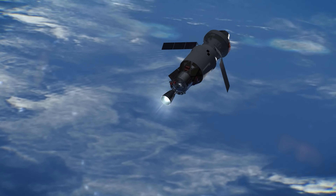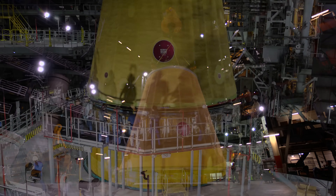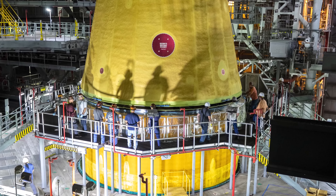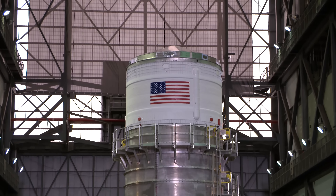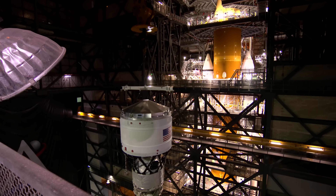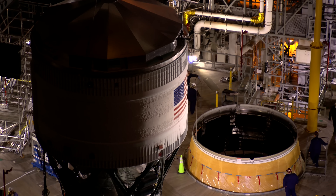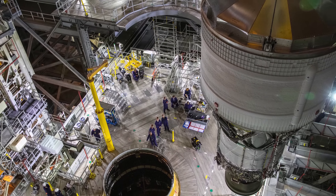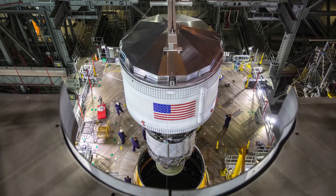To connect the ICPS with the rocket stack, teams next added the Launch Vehicle Stage Adapter to the Core Stage, followed by the ICPS. The ICPS is essentially the upper stage of the entire SLS vehicle, and what it will do is propel the Orion capsule, along with its service module, over to its destination — which at this point in time will be the moon.